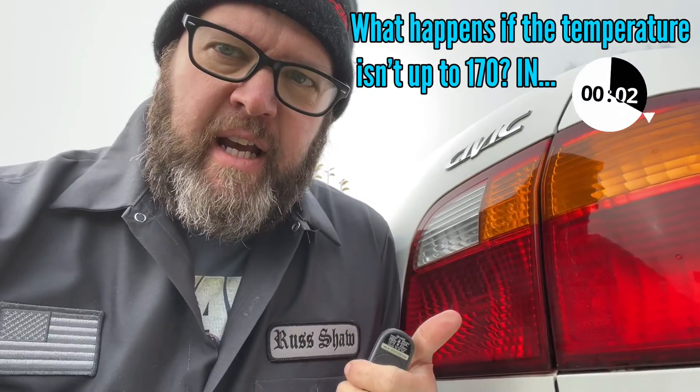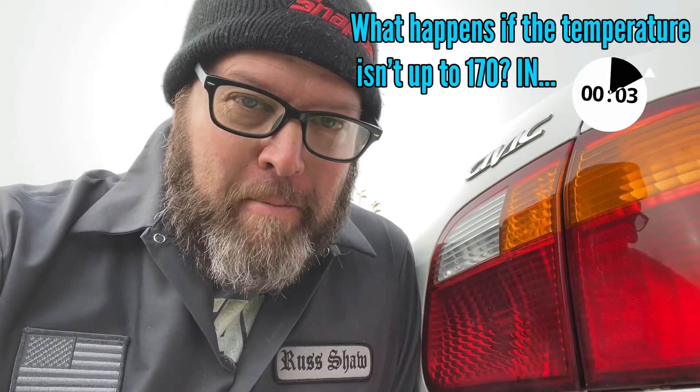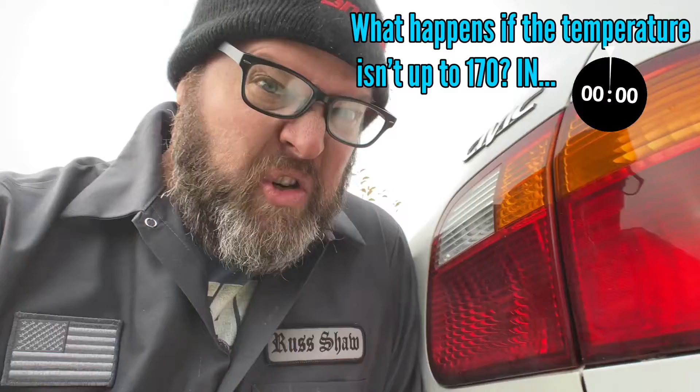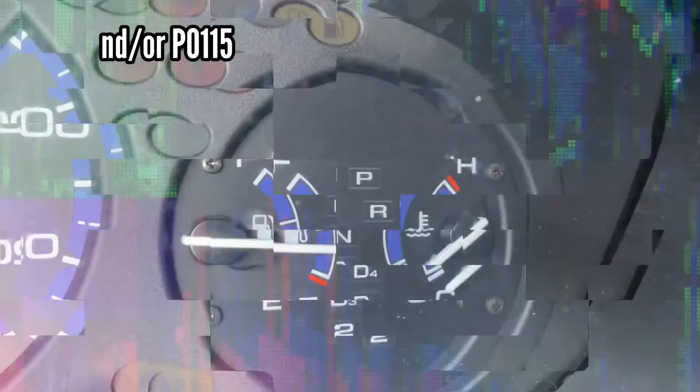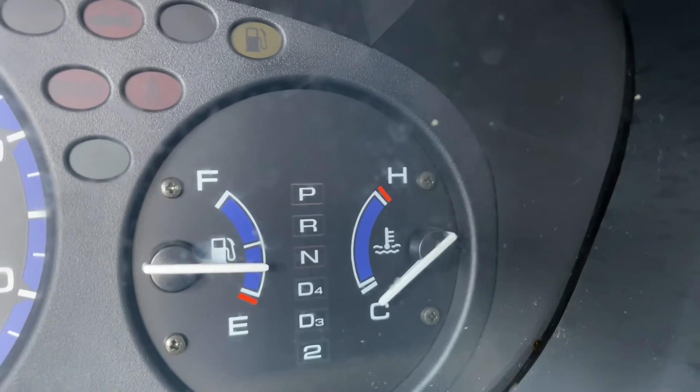Hit the like button if you like a Honda Civic — hit the like button anyway, it helps. These videos take effort and time, thank you so much. If the temperature gauge was below 170, you may be asking what I would do — I would replace both the temperature sensor and the thermostat, both of them. Because the thermostat may not be operating properly, and if the temperature is off and the temperature sensor isn't even throwing a code, that could be a problem. You will get a code — that's your temperature sensor code — that there's something wrong temperature-wise with your vehicle.